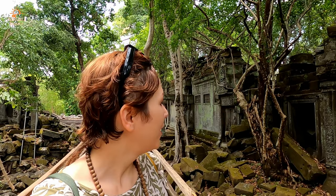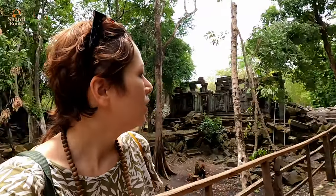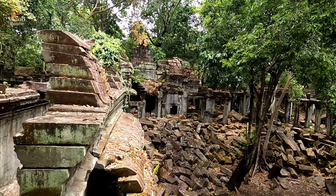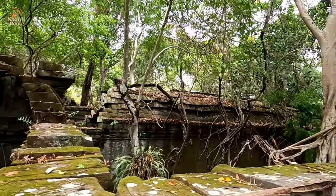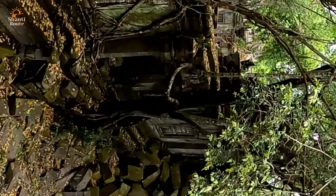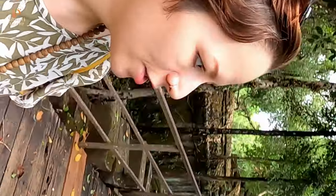I really think this is the most beautiful temple of Angkor. I love it — it's all green, with trees growing inside, and the architecture is so beautiful. It's far, but it's really worth it to come this far. Just imagine how great it was when it wasn't ruined yet. It's just stunning.